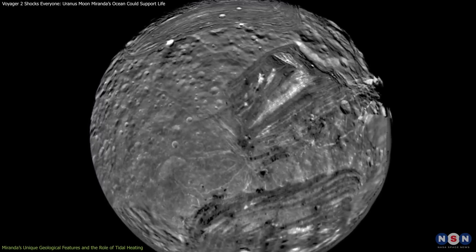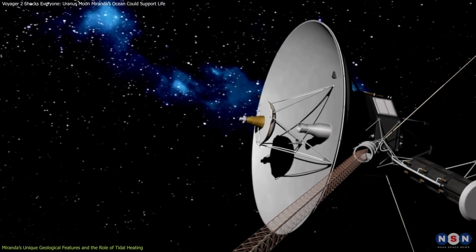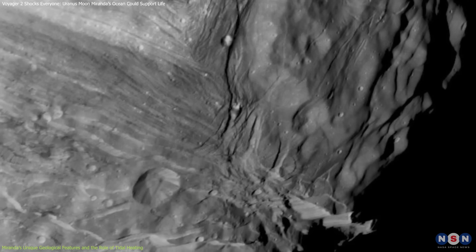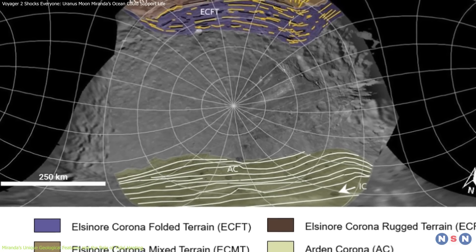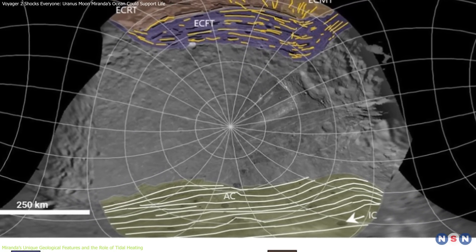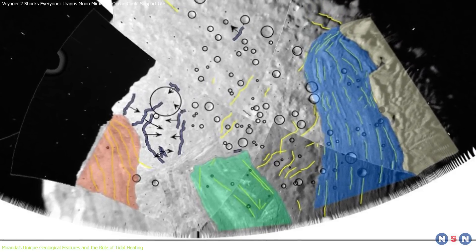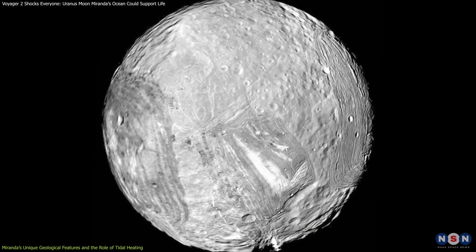Miranda's striking geological features have fascinated scientists since Voyager 2's flyby. This moon's surface is a mosaic of towering cliffs, deep canyons, and unusual regions known as coronae — trapezoidal, oval areas with layered patterns. These features, appearing almost like stitched-together pieces from different worlds, suggest a history of intense geological activity.